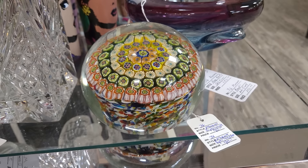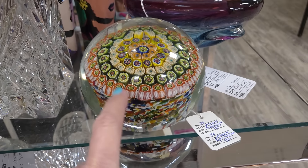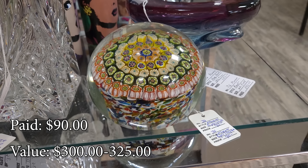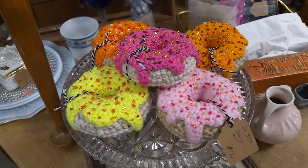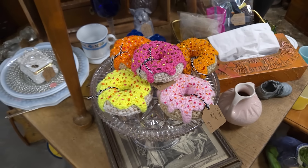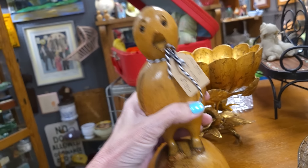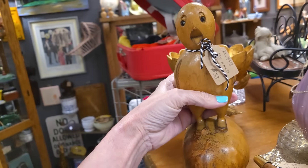Look at these donuts — look how fun these are, absolutely fabulous. This guy's fabulous too — he's a bird, this little carved bird. He's $38. I can't do it, I can't do it. As cute as you are.